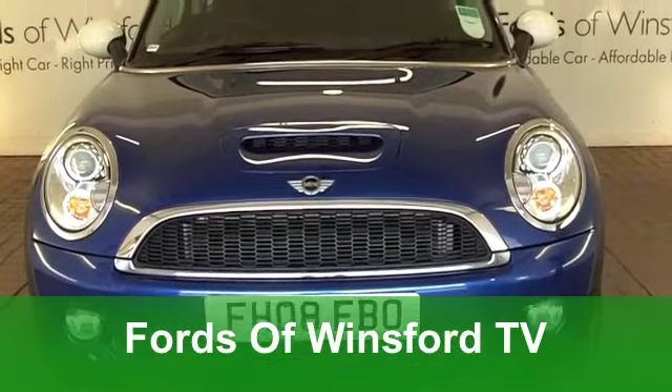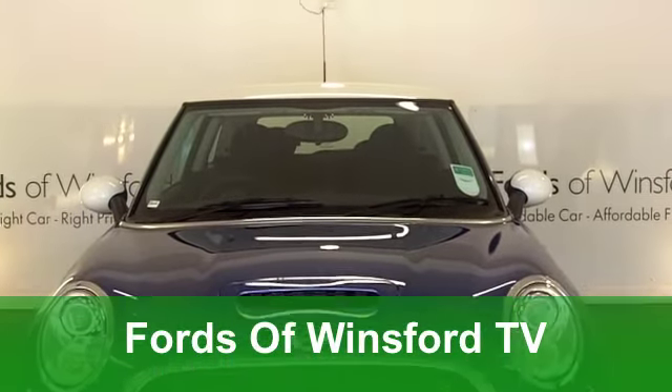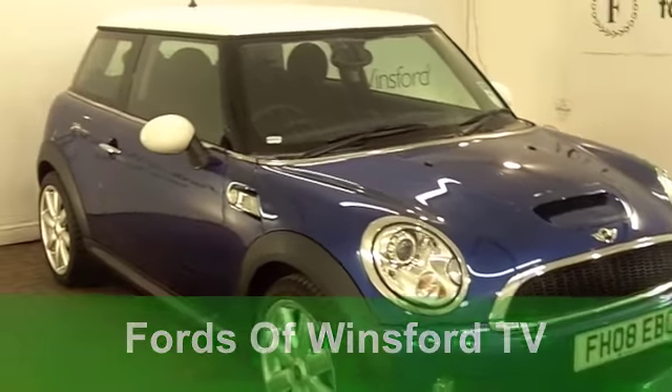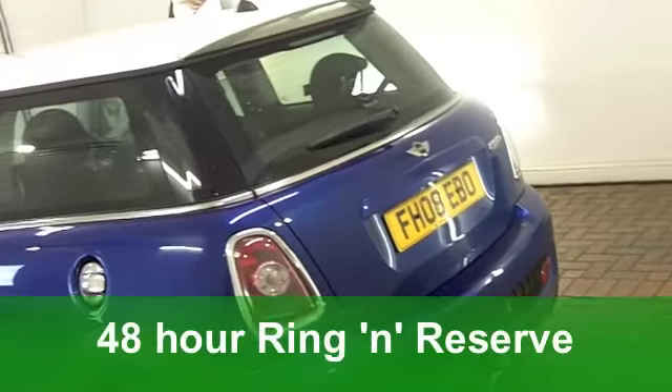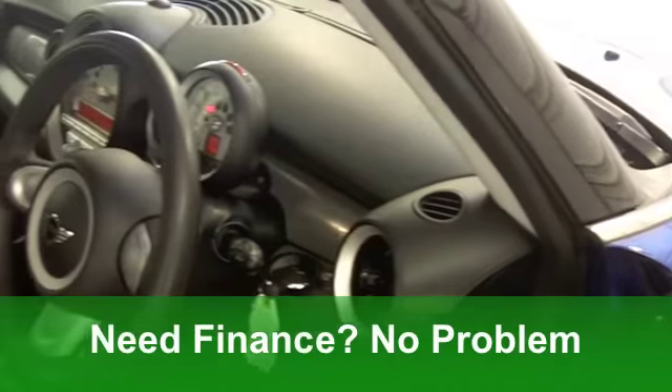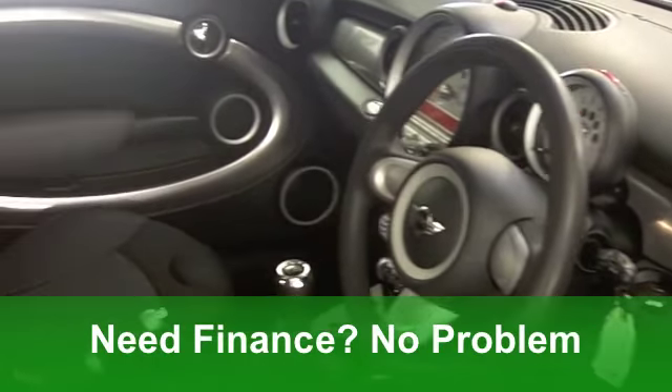Well, here we have a car that really is a joy to drive, and it's a pleasure to own. It's a Mini Cooper S. Under that bonnet, you've got a 1.6 with a turbocharger there. And this car has that all-important chilli pack to give you those little added extras.